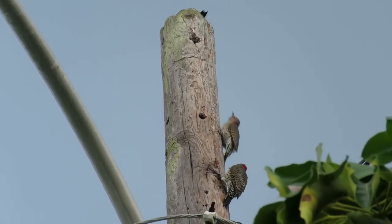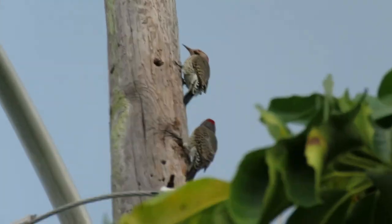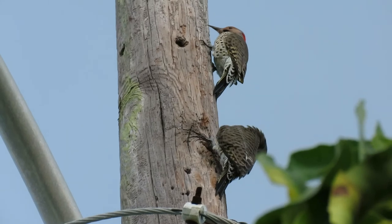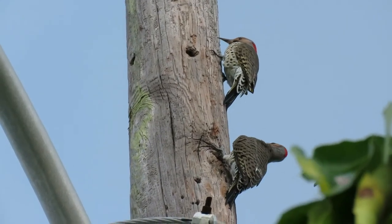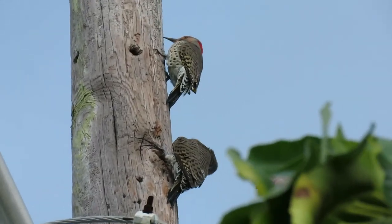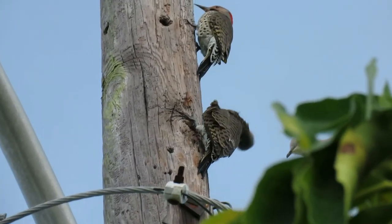Flickers also eat berries and seeds especially in the winter, including poison oak, poison ivy, dogwood, sumac, wild cherry, and grape, as well as bayberries, hackberries, and elderberries. They also eat sunflower seeds and thistle seeds.